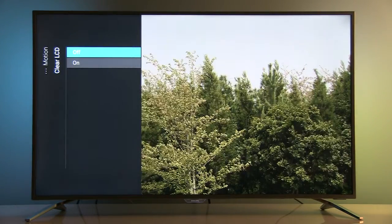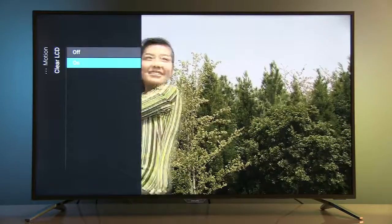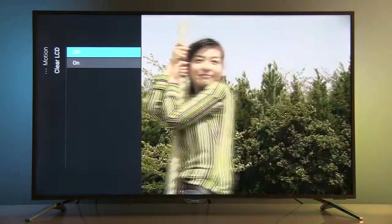Clear LCD is the option you should aim for if you want better motion resolution without the soap opera effect. It repeats original frames of the picture without creating new ones, making movies still look like movies but with more details in dynamic scenes.